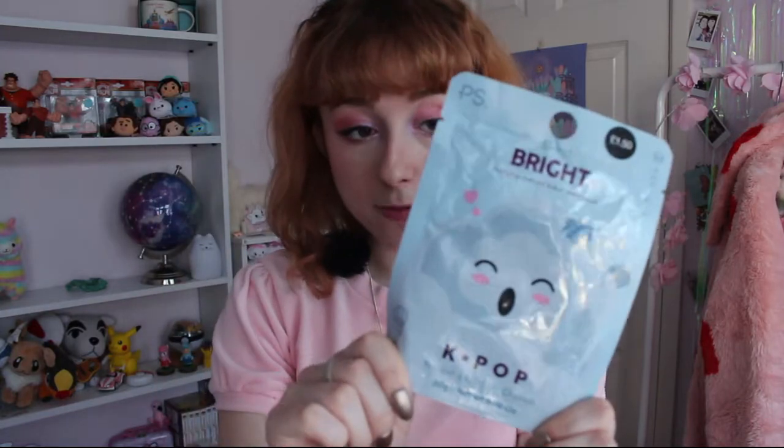My next face mask is also a sheet mask — this one from Primark, part of their KPop range, which I think is still floating around as skincare even though the makeup and fragrances have gone, which is really sad. This is the Shine Bright Purifying Charcoal Bubble Sheet Mask, and I've never done a bubble mask before, so I'm waiting for the perfect moment. It's meant to help with purifying and brightening, which is great because in the colder months my skin looks so dead. You just open the pouch, take it out, pop it on your face, and let it do its thing.